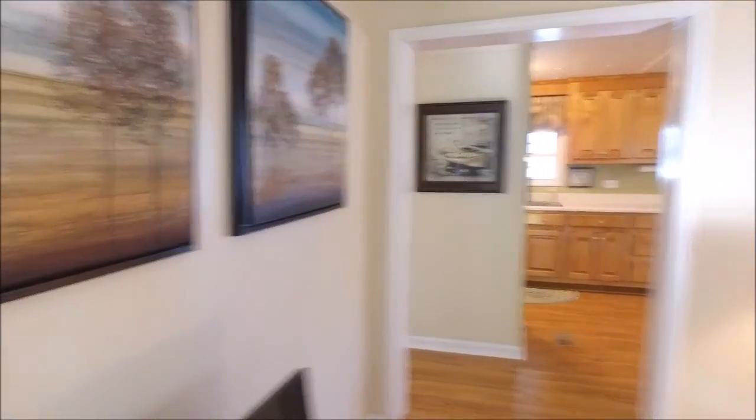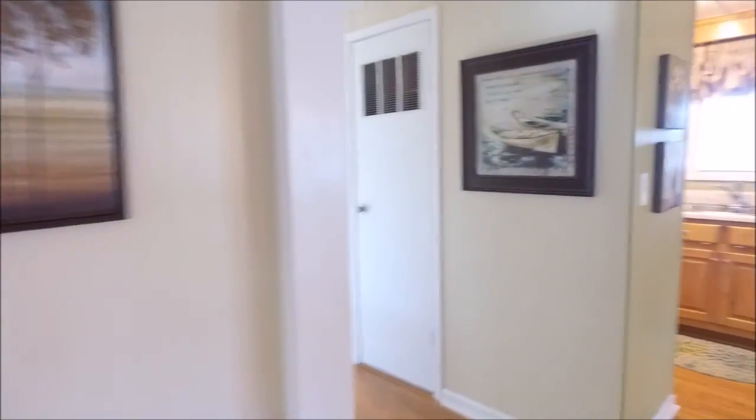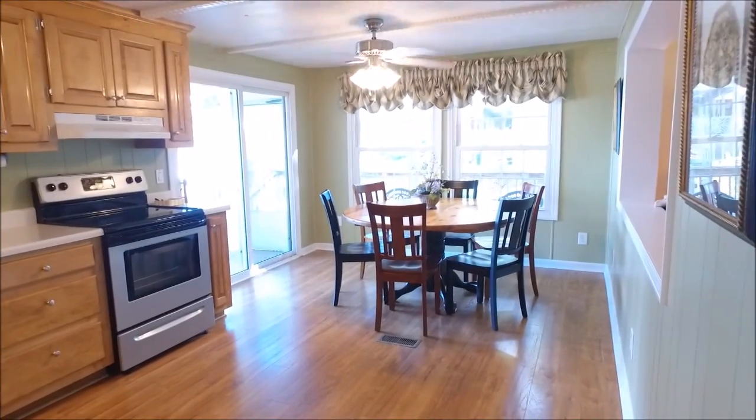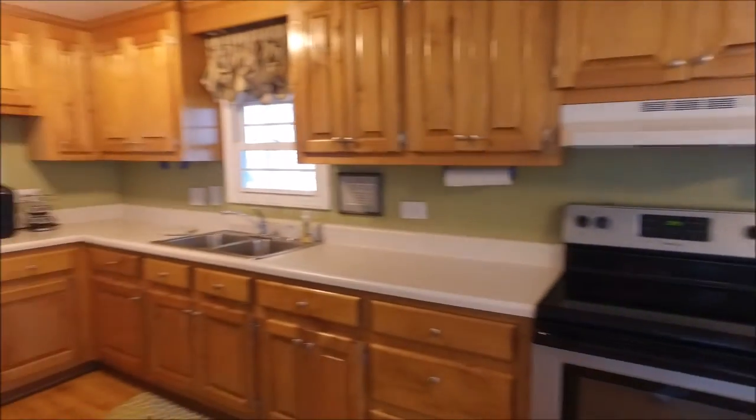Enter into this stylish living room with a large opening to the kitchen. Around the corner we see this updated kitchen with stainless steel appliances, a large breakfast area with access to the screen porch, and an efficient work area.